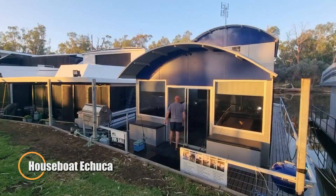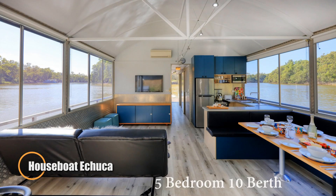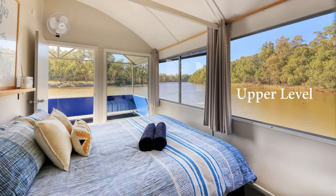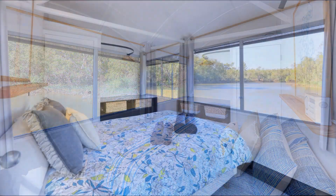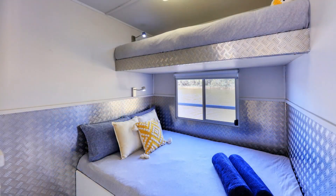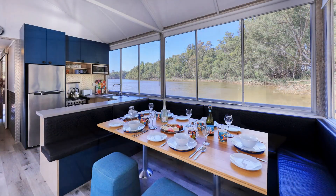The Houseboat Echuca offers a serene and scenic way to experience the beauty of Australia's Murray River. Designed for comfort and relaxation, this floating home allows guests to drift along the river at their own pace, surrounded by tranquil waterways and lush landscapes. With multiple decks, spacious lounges, and fully equipped kitchens, the Echuca houseboat provides the perfect blend of modern convenience and natural immersion for long or short stays on the water.